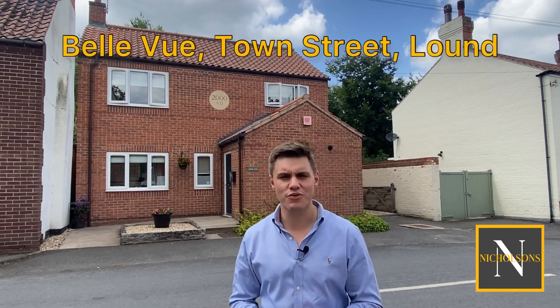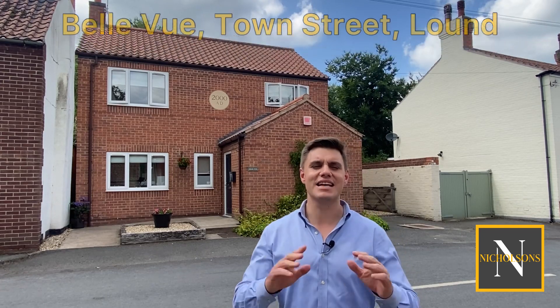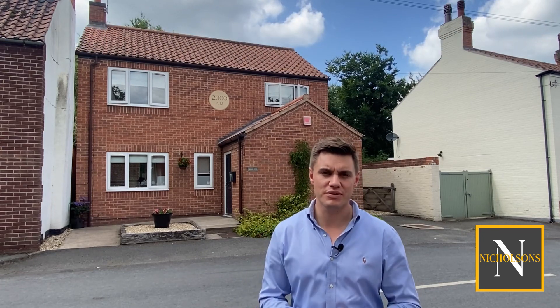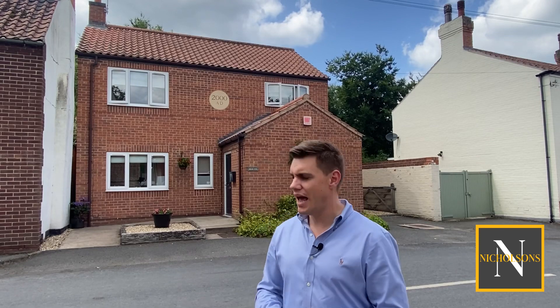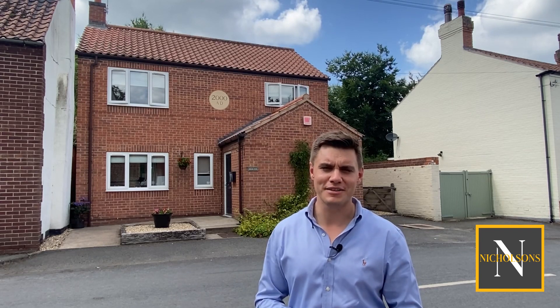Bellevue is a three bedroom detached modern home built in the year 2000 and it's absolutely beautifully presented throughout. It has a driveway along the right side of the property which opens out into quite a large parking area and a really pretty garden with views to the rear over paddock grassland.